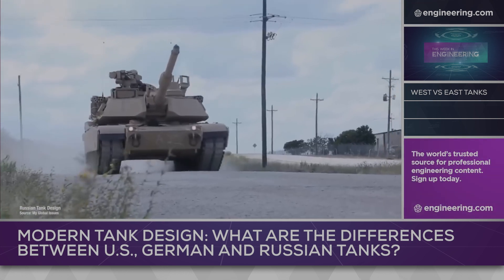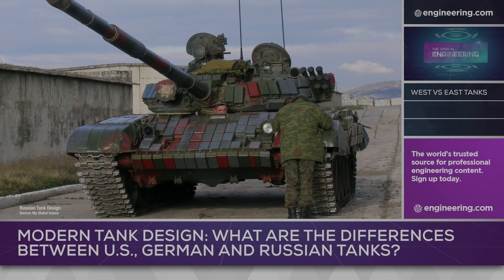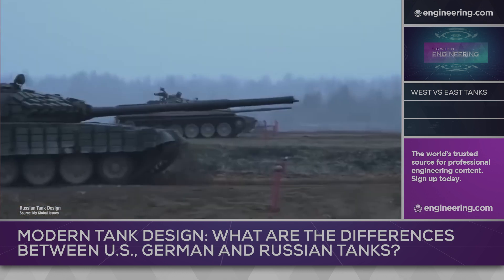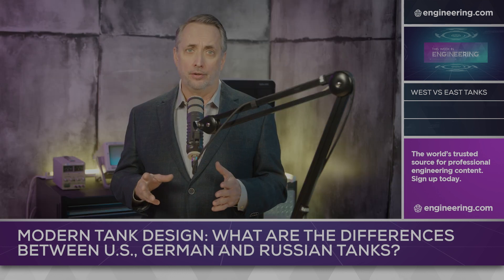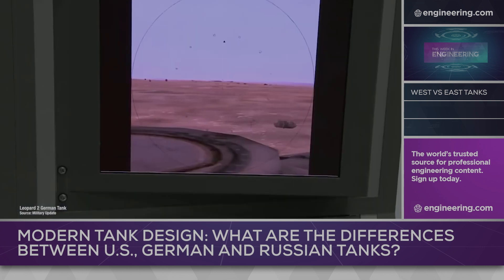Armor in all three tanks uses composites and special steel alloys, and can be fitted with explosive reactive armor, which explosively pushes against the force of an incoming round. Armor and the shells that attempt to penetrate it are fascinating engineering subjects, but perhaps the most important differences between the tanks is in information systems.